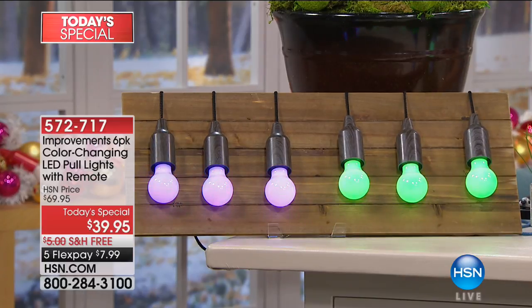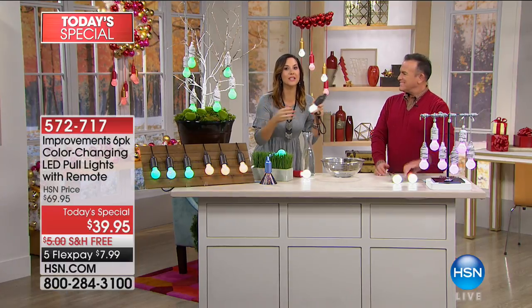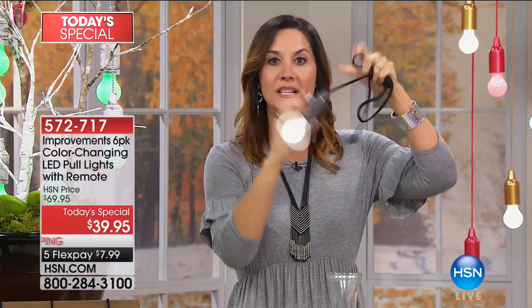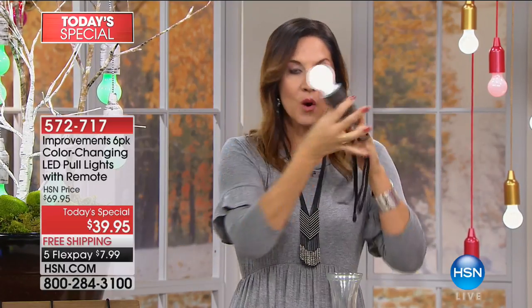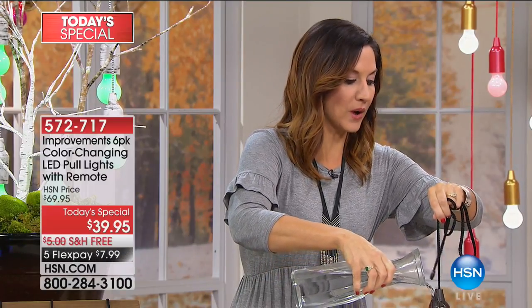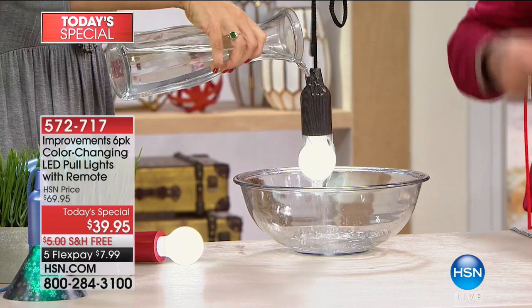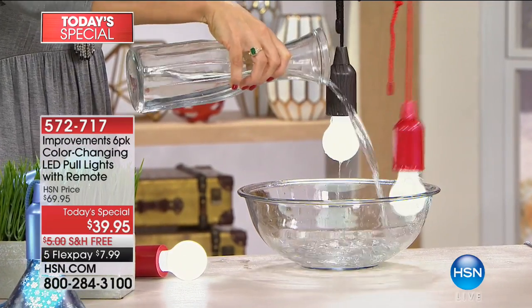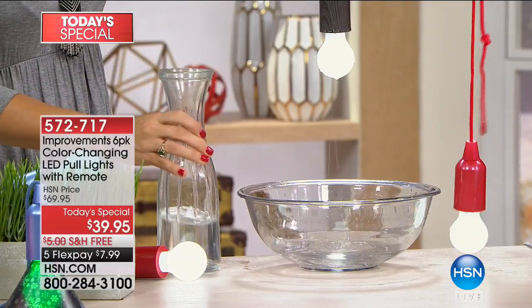The most important thing is the reason you can get so creative: because it's LED, the light won't break. You can hang these anywhere, but watch - it's water-resistant. Indoor, outdoor - if it rains or if there are high winds, nothing can take these down. You can even hang them on a pergola or on an oak tree and eat underneath the stars with your family.